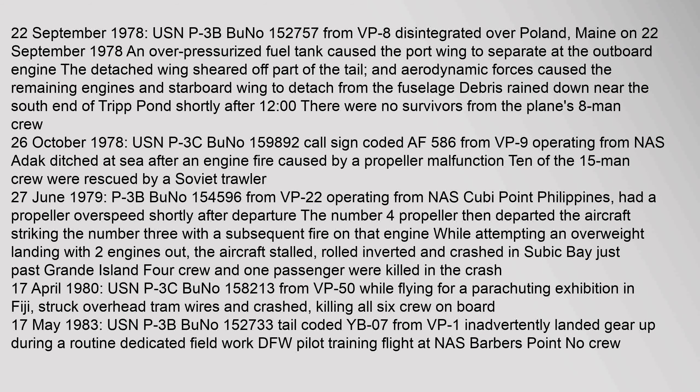On 26 October 1978, USN P-3C (BuNo 159892, call sign AF-586) from VP-9 operating from NAS Adak ditched at sea after an engine fire caused by a propeller malfunction. Ten of the 15-man crew were rescued by a Soviet trawler. On 27 June 1979, P-3B (BuNo 154596) from VP-22 operating from NAS Cubi Point, Philippines had a propeller overspeed shortly after departure. The No. 4 propeller departed the aircraft, striking the No. 3 engine, causing a fire. While attempting an overweight landing with two engines out, the aircraft stalled, rolled inverted and crashed in Subic Bay. Four crew and one passenger were killed. On 17 April 1980, USN P-3C (BuNo 158213) from VP-50, while flying for a parachuting exhibition in Fiji, struck overhead tram wires and crashed, killing all six crew on board.